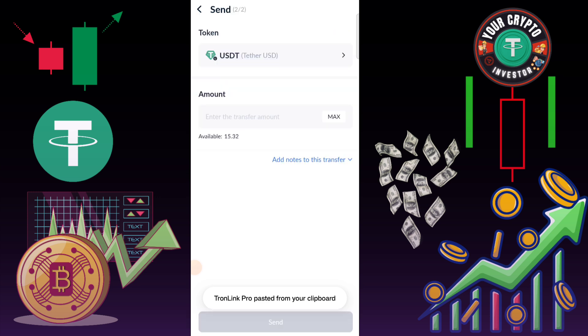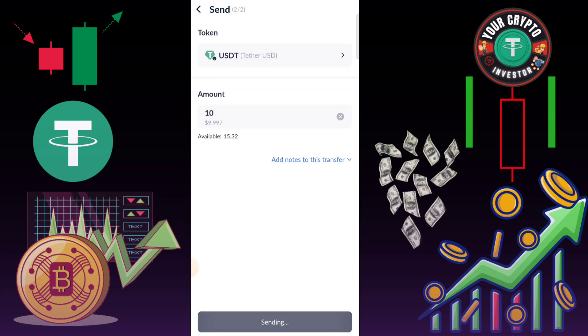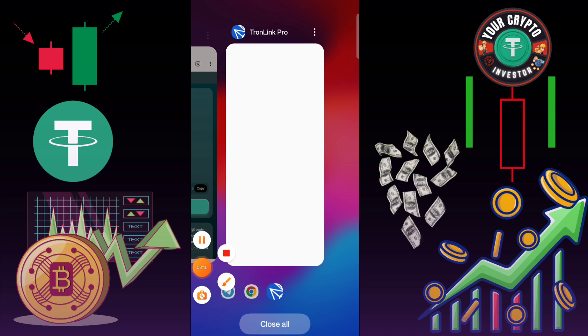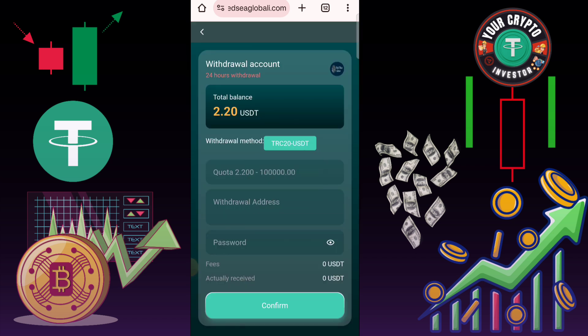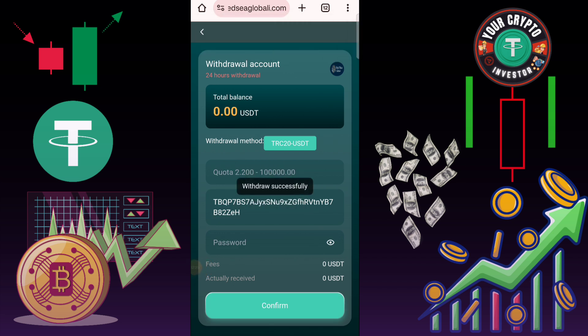I'm showing you this type of interface on that platform again. If you invest 5 USD, you earn daily 1.6 USD. If you invest 12 USD, your daily income is 4 USD. Click here to send, then click next. Here you can check this type of interface showing on that platform.